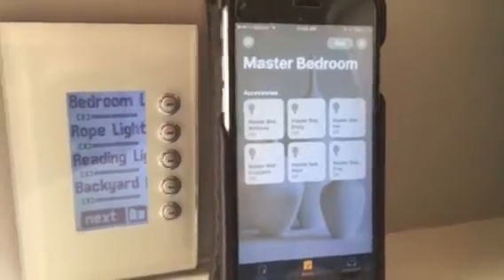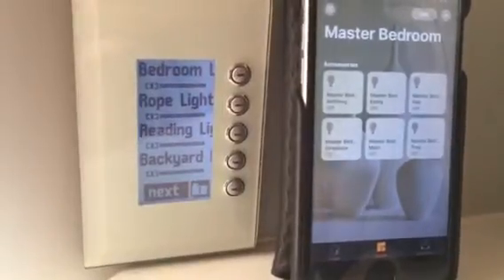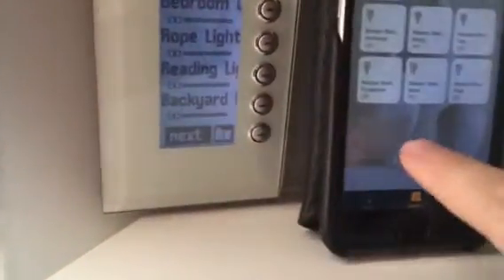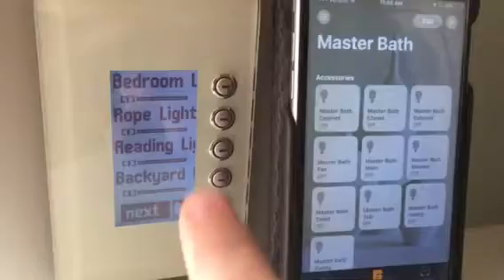Several of you asked if Siri was integrated into HomeKit, so I wanted to show how that works. Here I have my lights inside of HomeKit, and I'm next to the DLT, which shows what's on.